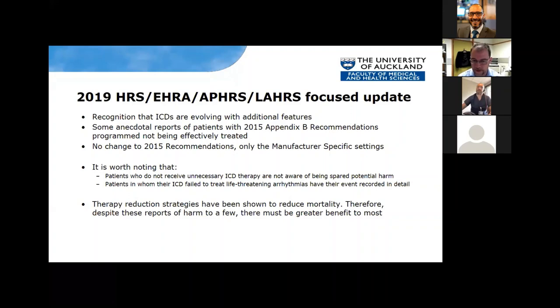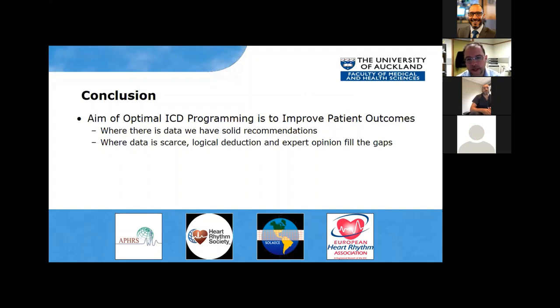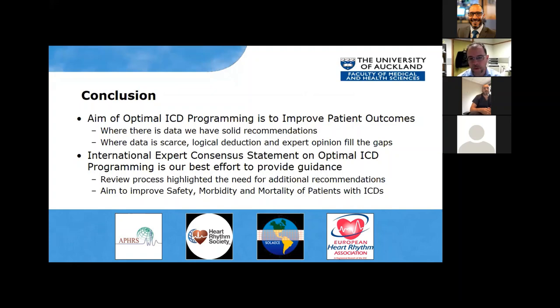The aim of optimal ICD programming is to improve patient outcomes. Where there's data, we tried to come up with solid recommendations. Where data was scarce, we made logical deductions and used expert opinion to fill in the gaps. The idea is to provide the best effort at guidance. The aim was to prove the safety of ICDs and reduce the morbidity and mortality of the patients who live with these devices every day.